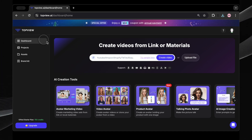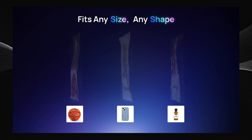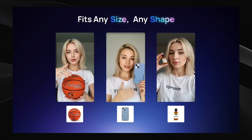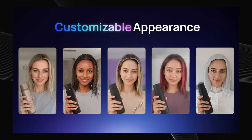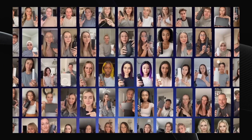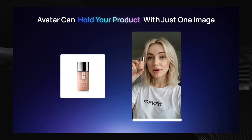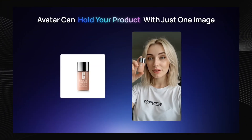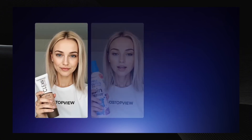But today, we're laser-focused on their product avatar, and for good reason. Imagine this: you need stunning product videos, but you're tired of the hassle and expense of traditional video shoots. Models, studios, equipment, editing — it all adds up. That's where product avatar swoops in like a superhero. With just a product image, you can instantly generate engaging videos with realistic AI avatars showcasing your products.